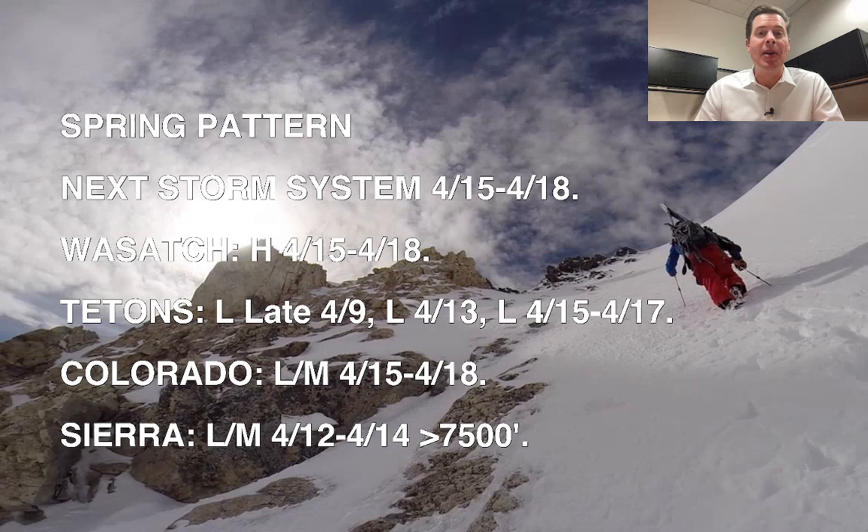Hey guys, it's Chris Tomer here with this morning's mountain weather update. Here's what I'm seeing this morning: we're definitely into a spring pattern across the west. It's really a waiting game right now for the next storm of consequence, and that's not until April 15th through the 18th across a lot of the west.